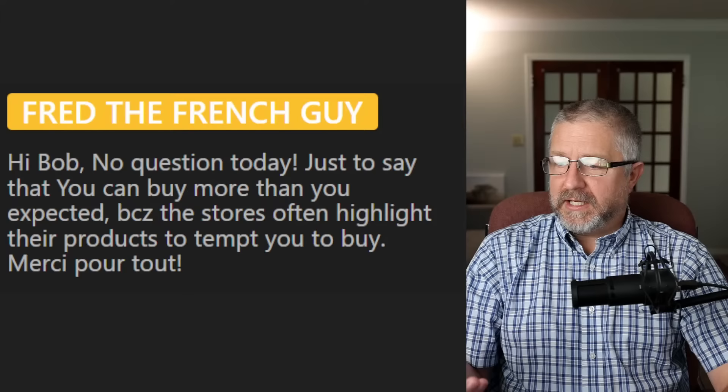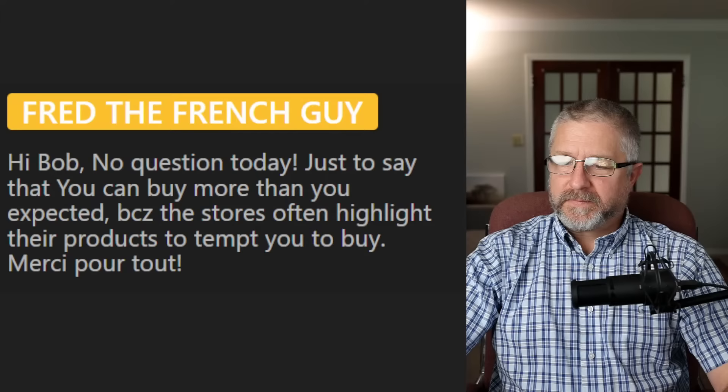A 'boutique' is used for any kind of really nice store. You can go to a boutique and buy clothes, or buy high-end jewelry. When we use the word 'boutique,' it's something special, something really nice.